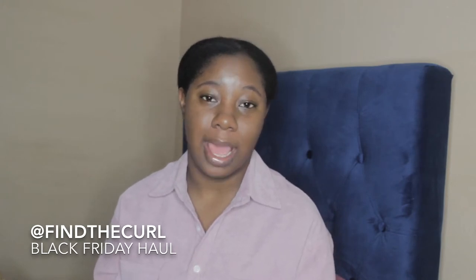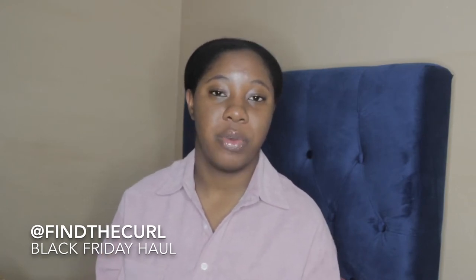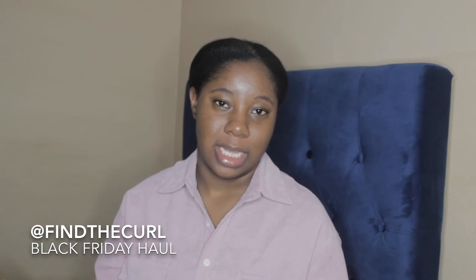Welcome back to my channel. I hope you're blessed and doing best. Today I'm giving you guys a super late Black Friday haul. I've been super busy last month as well as this month, but I finally have a few moments to film this video and show you guys what I got from Black Friday. So let's jump right into this.